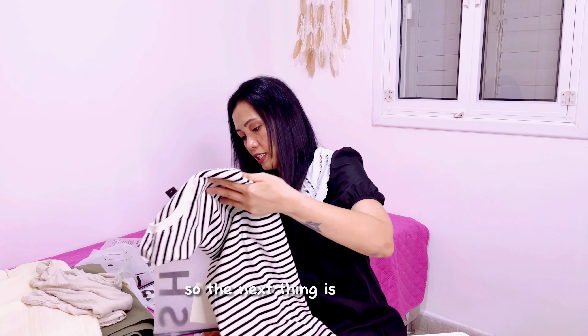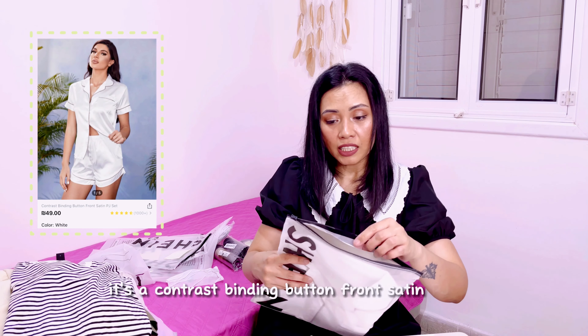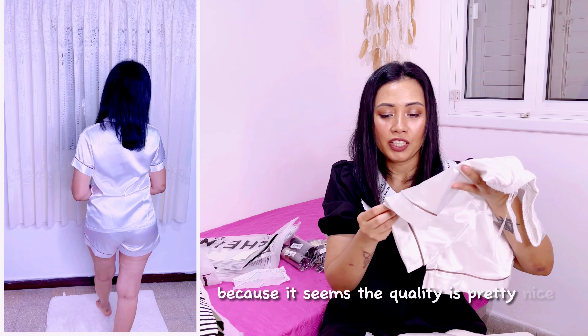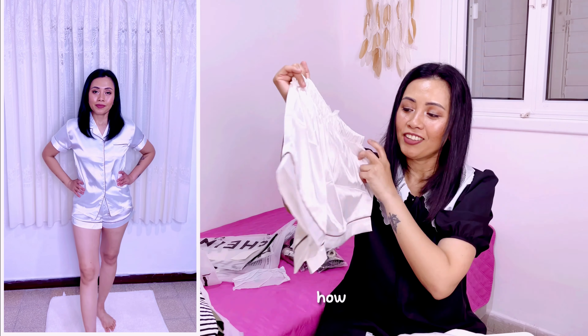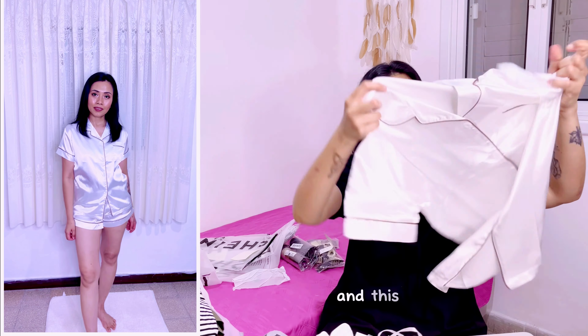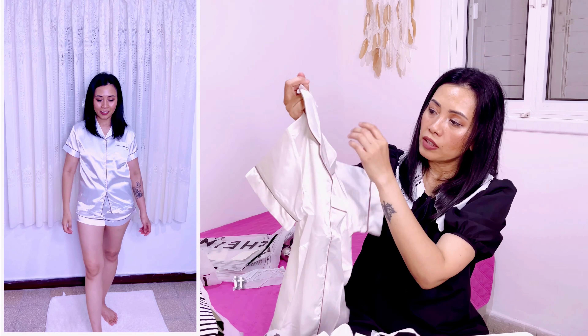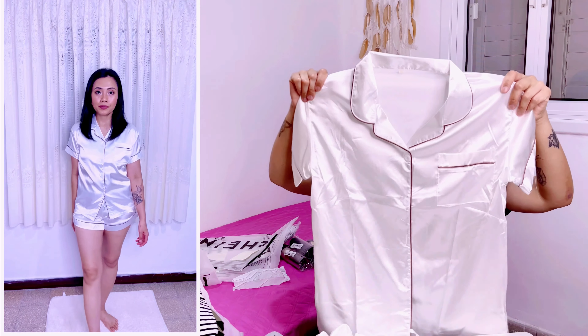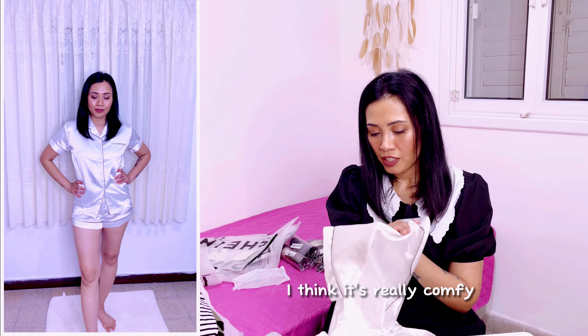The next item is a PJ set — a contrast binding button front satin PJ set, size small, color white. I'm gonna order another set because the quality is pretty nice. It has a contrast brown binding, a lapel collar, buttons, and a pocket. I think it's really comfy.